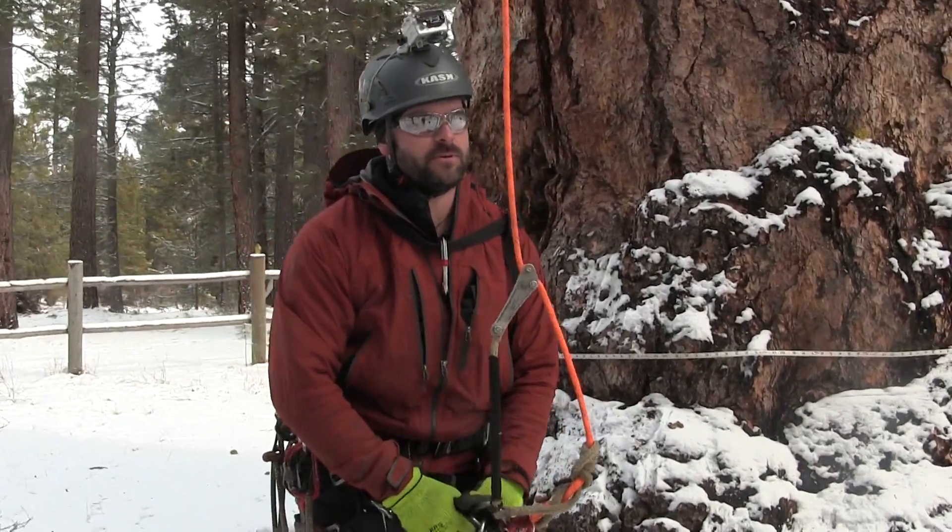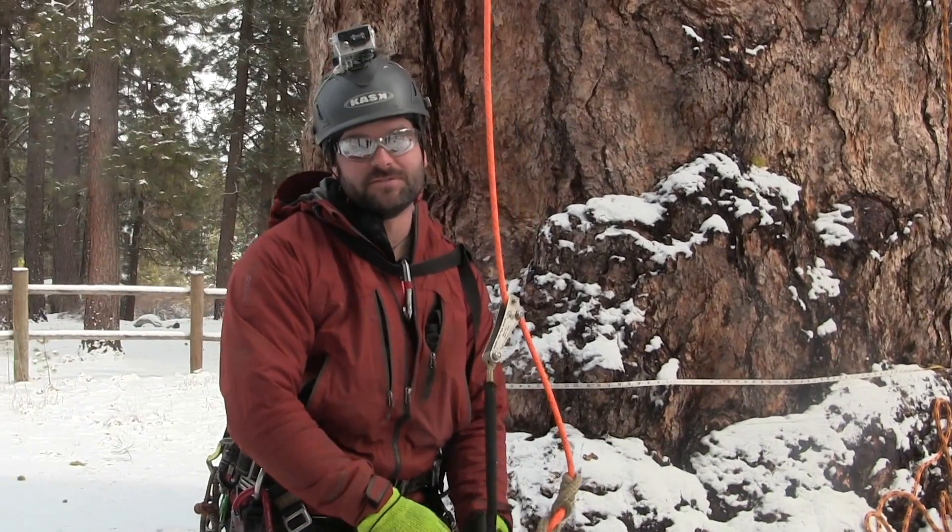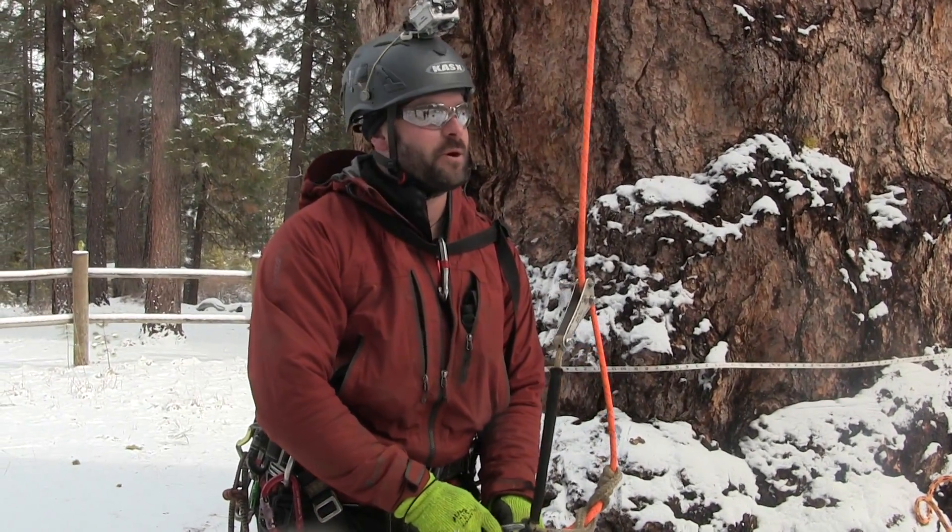I don't know if we could really tell from down here, but we could definitely tell from up there that this tree is big. And it was appropriately named.